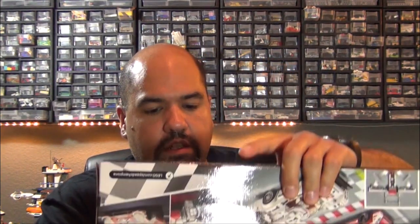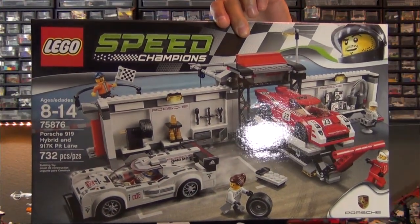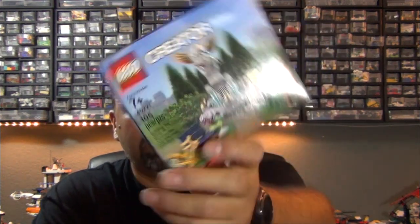The second Shop at Home order had more clearance items: the Chevy Camaro Drag Race and the Porsche 919 Hybrid and 917K Pit Lane set, both from Speed Champions and both 20% off. The cool thing was my order total met the qualifying purchase threshold to get a free set, and I also used VIP points on one of these orders, so I got even more of a discount.